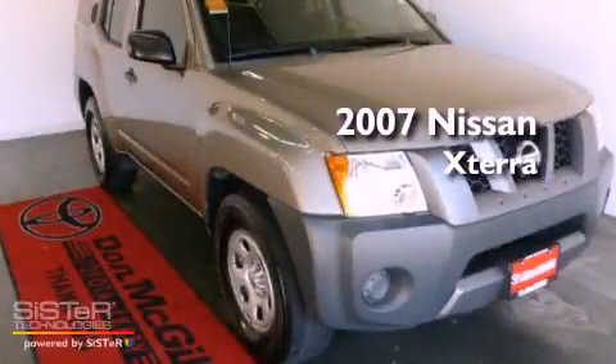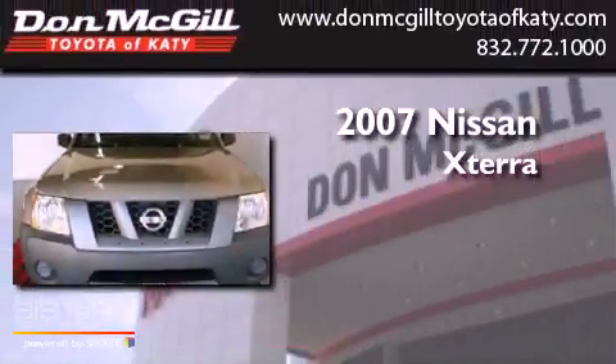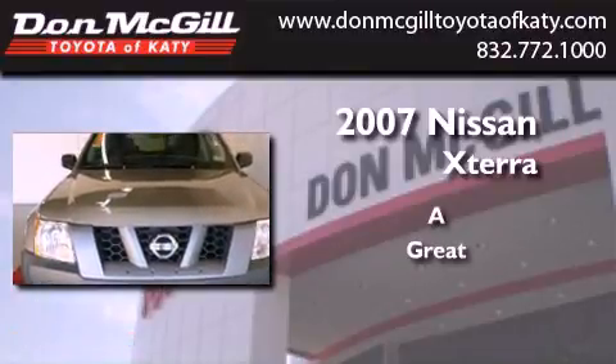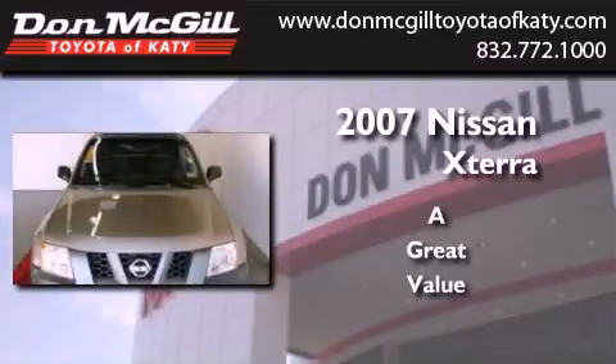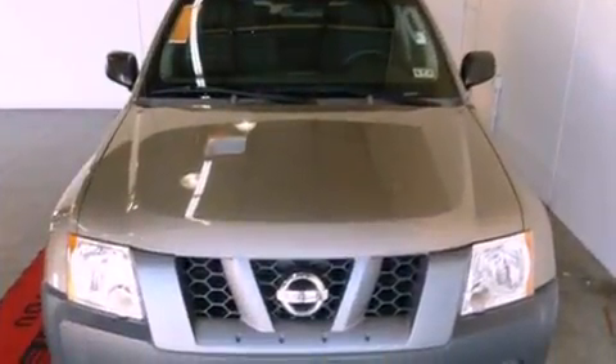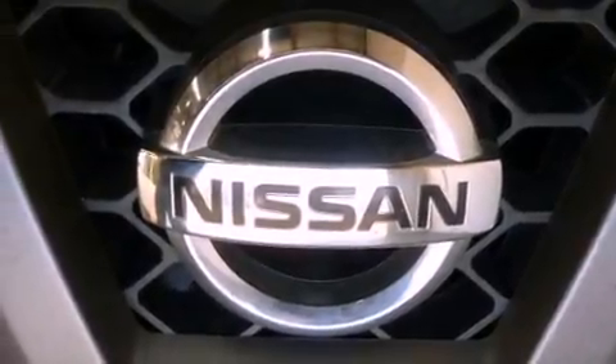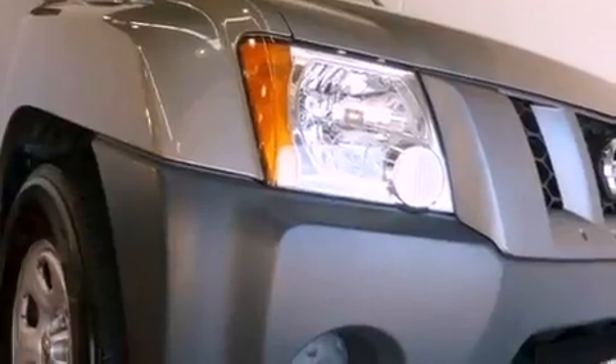This is a 2007 Nissan Xterra. Features include a low tire pressure indicator, traction control and stability control systems, a rear window defroster, and a CD player.